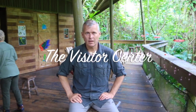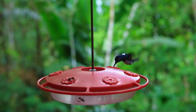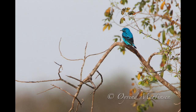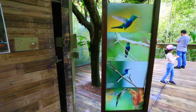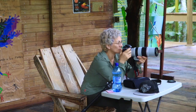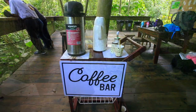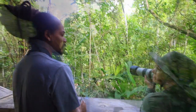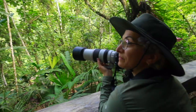We have moved down from the tower. Up in the tower we saw howler monkeys, toucans, red-lored parrots, and several other birds. Now we are here trying to photograph the hummingbirds. They have feeders here and the hummingbirds are humming and buzzing around. We can photograph them close to the feeders.